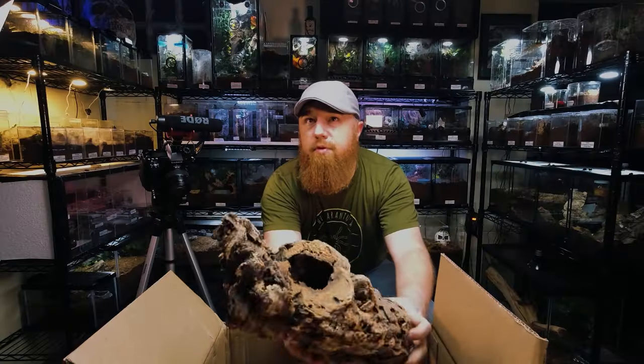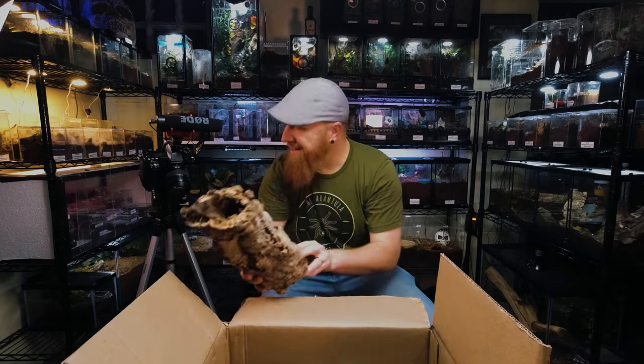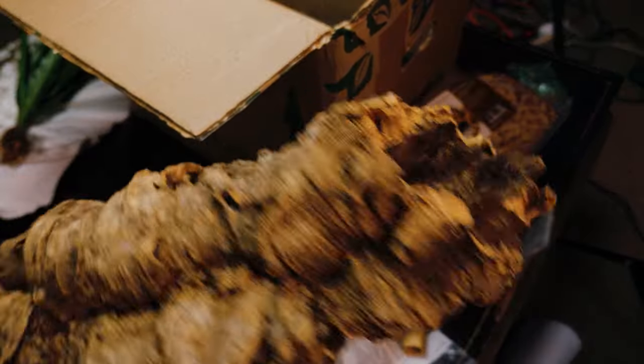There are a lot of companies out there that do offer bulk cork bark, like Pangaea, LLL Reptiles, and many others. There are all kinds of videos of unboxing cork bark from those companies. But I found this company online and thought I'd give them a try. This is not a sponsored video — I bought this from them full retail. They don't know who I am, they don't know I'm making a video. So this is a pure unbiased review.